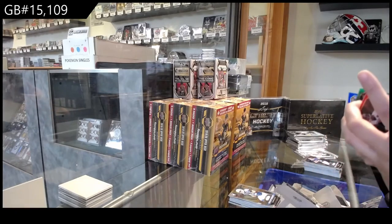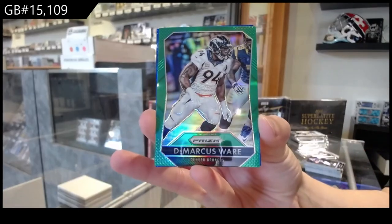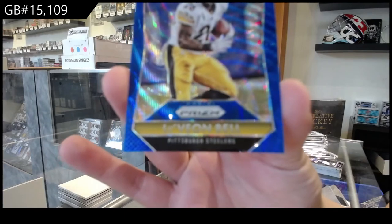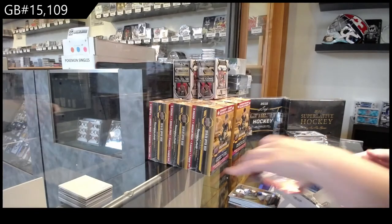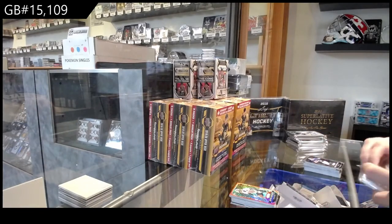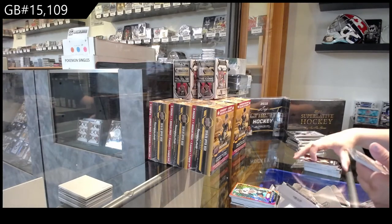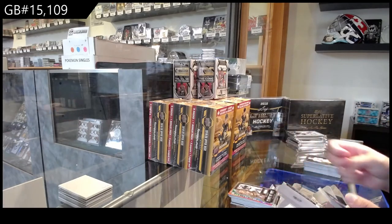We've got a Green Prism of DeMarcus Ware for Denver, and number 150 LaVon Bell for Pittsburgh, Blue Prism. Class of 1993 for Da Bears of Walter Payton.